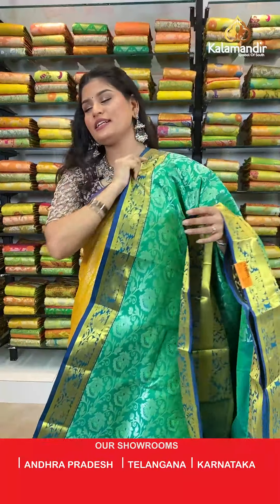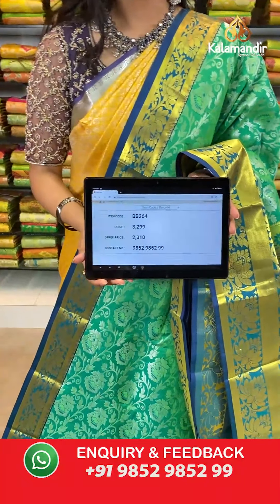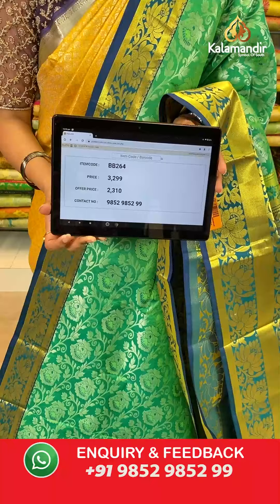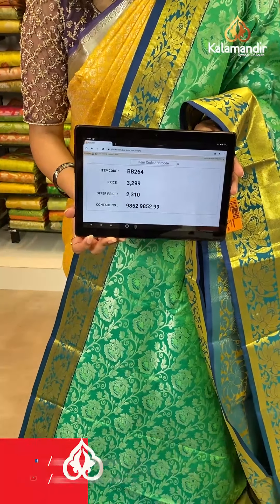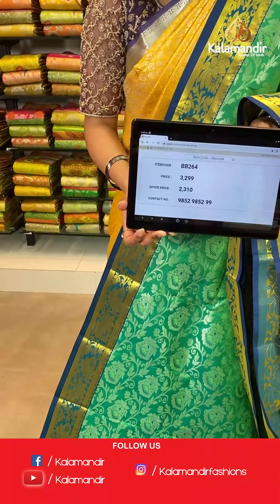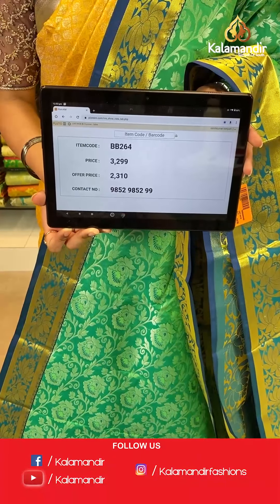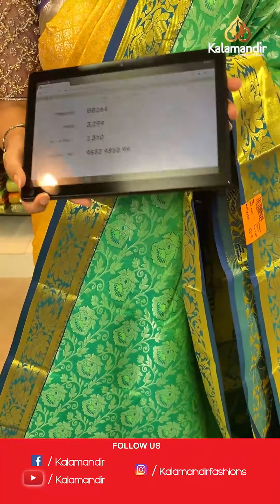Saree code is BV264, original price Rs 3,299, offer price Rs 2,310. To place an order, take a screenshot along the saree code and send it to our WhatsApp number which is 98529852299.